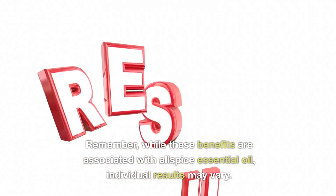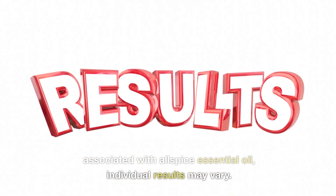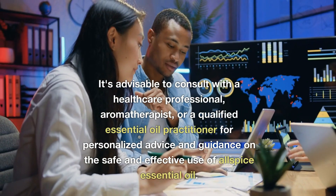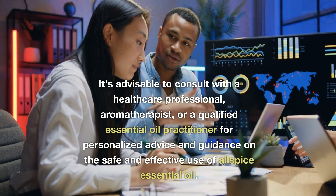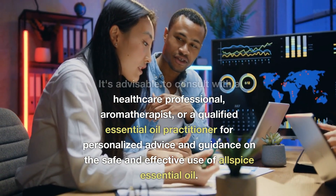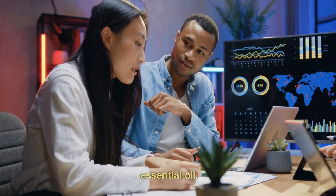Remember, while these benefits are associated with allspice essential oil, individual results may vary. It's advisable to consult with a healthcare professional, aromatherapist, or a qualified essential oil practitioner for personalized advice and guidance on the safe and effective use of allspice essential oil.